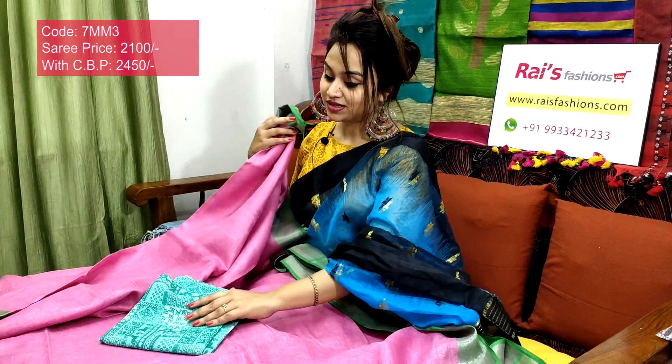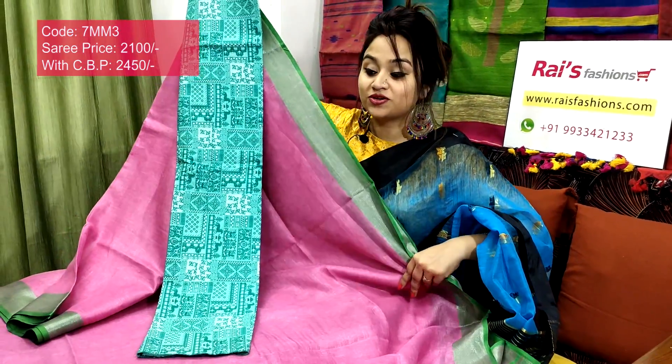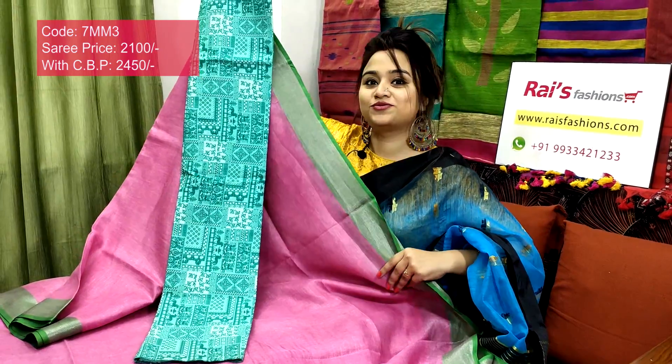I will suggest this cotton fabric beautifully painted contrast blouse piece with this sari. With this contrast blouse piece, this sari price will be 2450 — for your smart, elegant, beautiful looks.